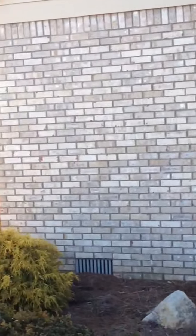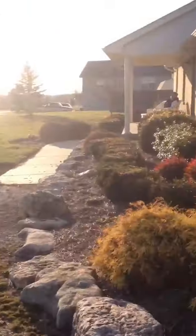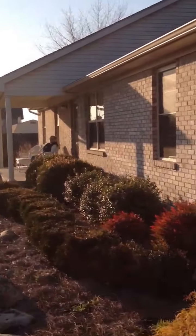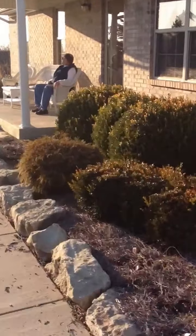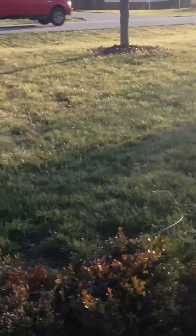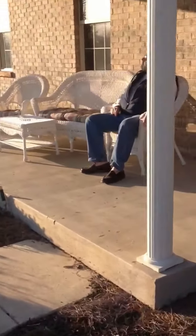Huge-ass rocks that I'll never move — that's where the master bath is. And back around to the dad sitting on the front porch. Complete tour.